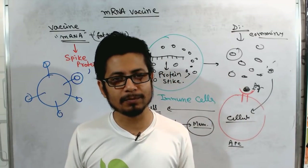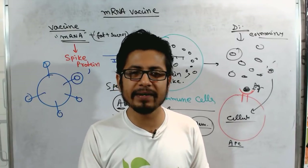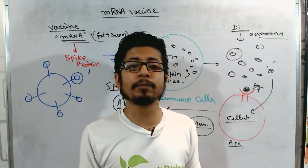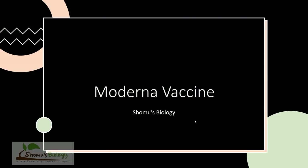Hello friends, welcome back to another video from Shomu's Biology. In this video we're going to talk about the Moderna vaccine — the Moderna COVID-19 vaccine, which is an mRNA vaccine approved by the FDA for emergency use.